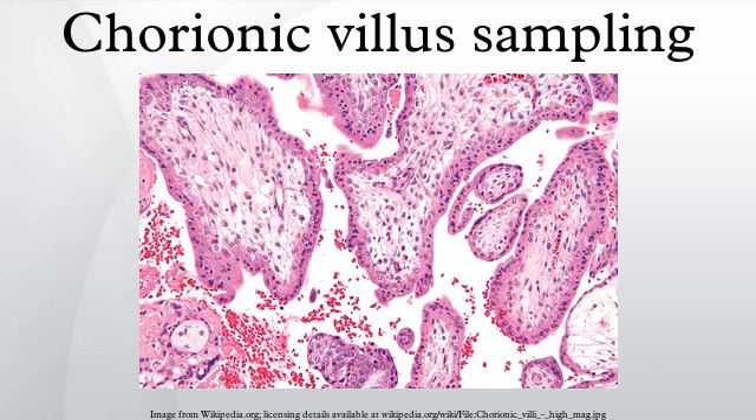CVS usually takes place at 10 to 12 weeks gestation, earlier than amniocentesis or percutaneous umbilical cord blood sampling. It is the preferred technique before 15 weeks. CVS was performed for the first time by Italian biologist Giuseppe Simoni, scientific director of BioCell Center, in 1983. Use as early as 8 weeks in special circumstances has been described.